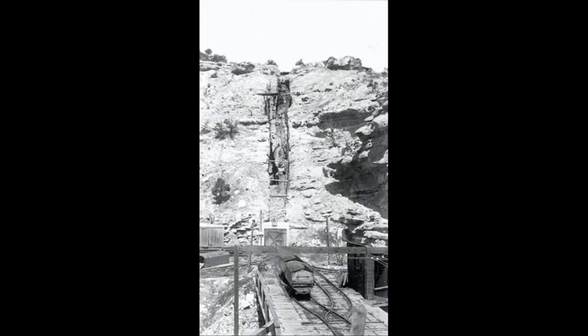This was a place called the Black Dragon Mine in the Uinta Basin, and this is where they mined Gilsonite — which is really just solid oil, sort of like petrified oil.